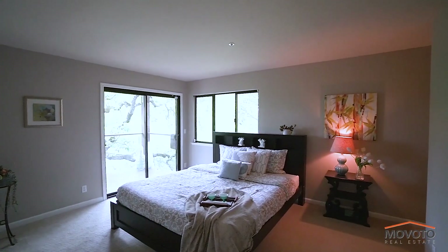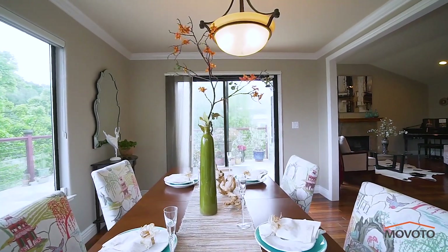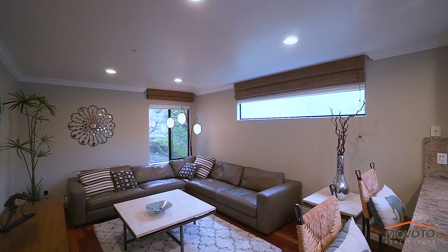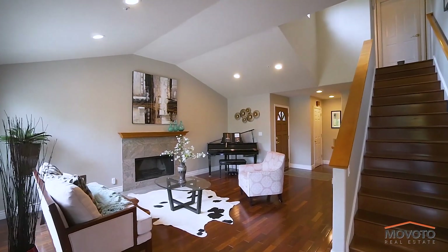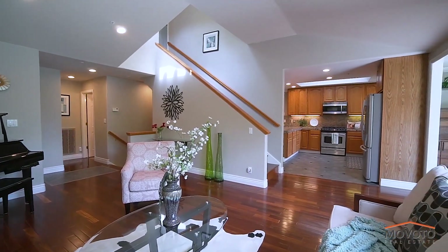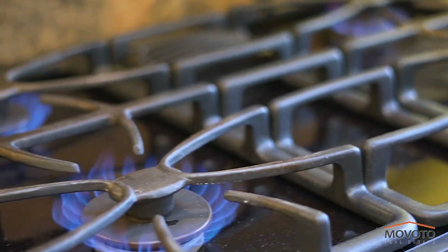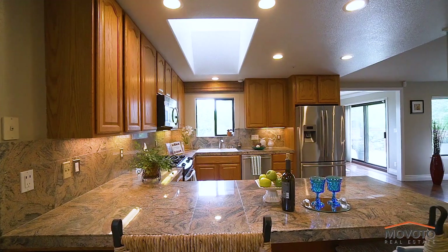Wake up every morning surrounded by sights and sounds of nature in your private en-suite master bedroom. The main floor consists of a formal dining room, fabulous kitchen, and family room. The formal living room comes with hardwood floors, high ceilings, and a wood-burning fireplace. The kitchen comes with stainless steel finishes and an oversized skylight.